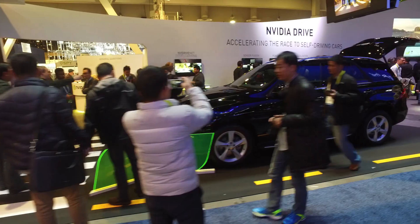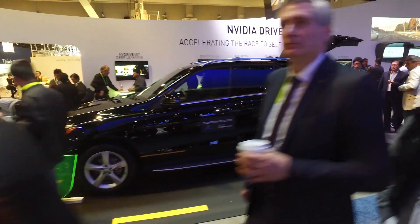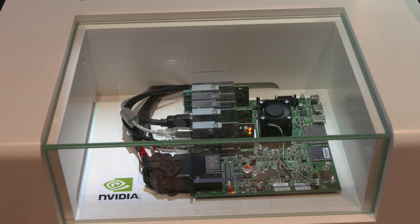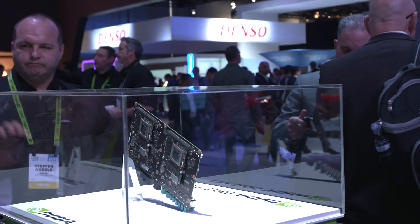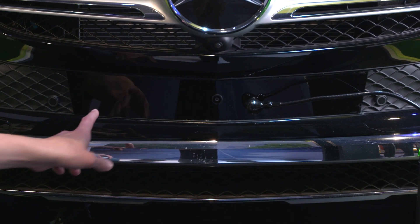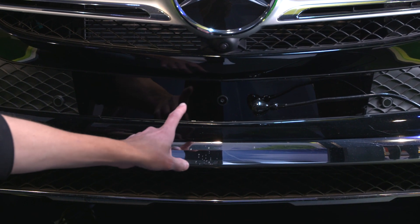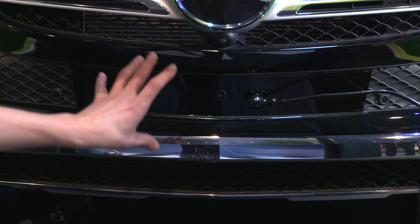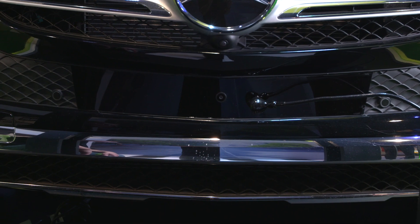One of the first demos I'd like to show you is an in-vehicle demo. We've taken a Mercedes GLE and modified it to have a Drive PX on board, connected to two new sensors integrated behind the bumper of the vehicle. One is a spinning lidar and the second is a camera mounted in the center. Both are self-contained and concealed behind the bumper, and the purpose of having two sensors is to show an idea we call sensor fusion.